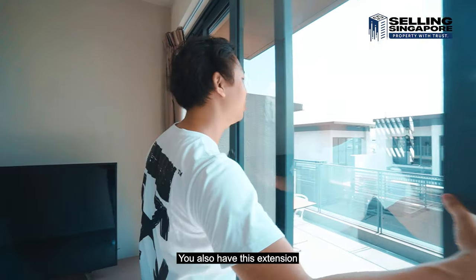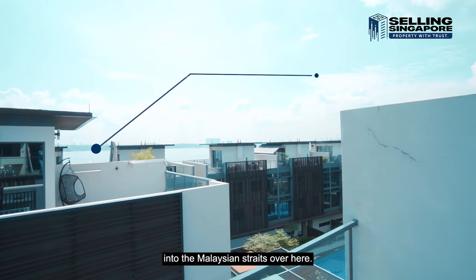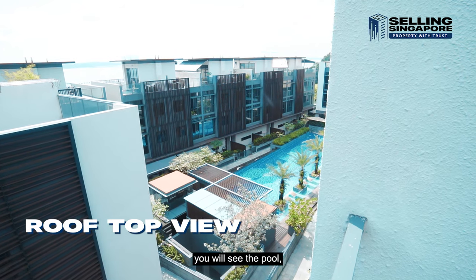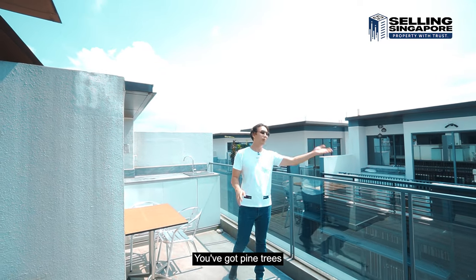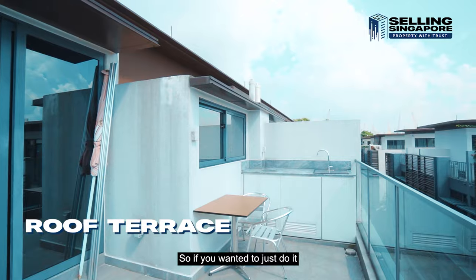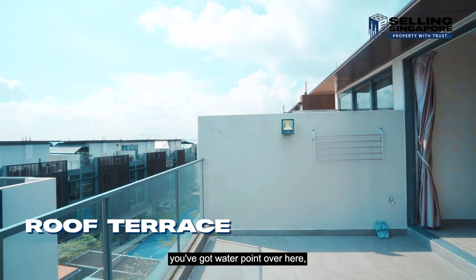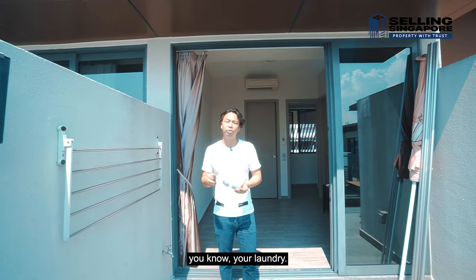There's also a balcony extension — the roof terrace. Coming straight out, you're looking at the Malaysian Straits — the Malaysia and Singapore border. Sembawang Park is just over there. Looking diagonally down, you can see the pool, very lovely, with blue mosaic tiles, surrounded by pine trees. At the rear there's a water point, so you can do a barbecue right here. There's storage, a lighting point, a water point, and electrical point — everything you need for an outdoor setup, plus a space for your laundry.